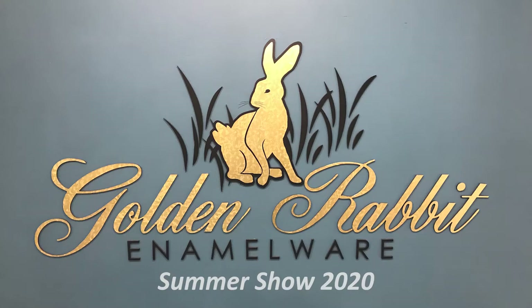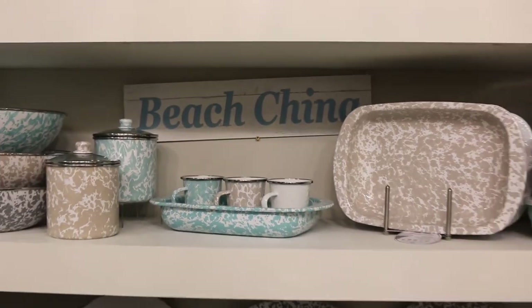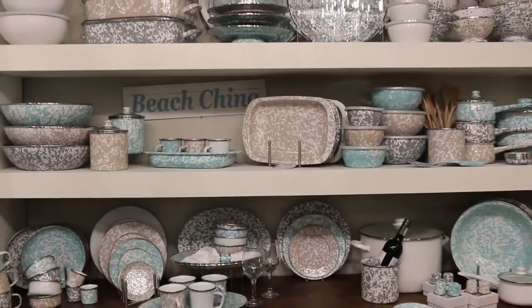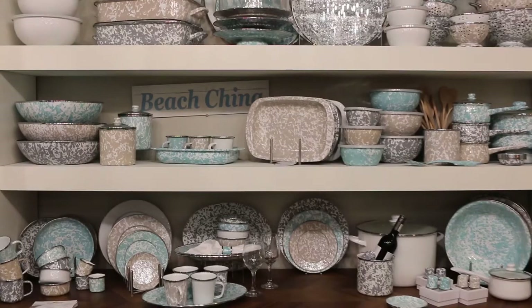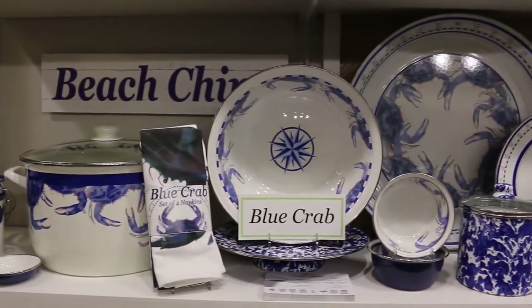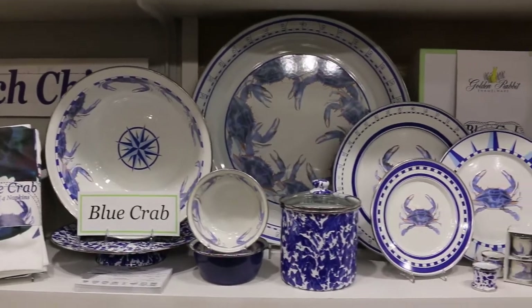Welcome to Golden Rabbit, where you can find the highest quality porcelain on steel enamelware. With over nine different colors to choose from, you can mix and match to create wonderful themes like a coastal beach china theme. In addition to our nine colors, we also have 14 designed collections, perfect for different areas and seasons.